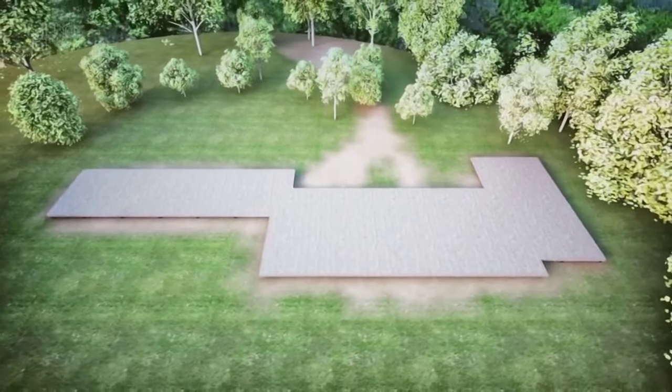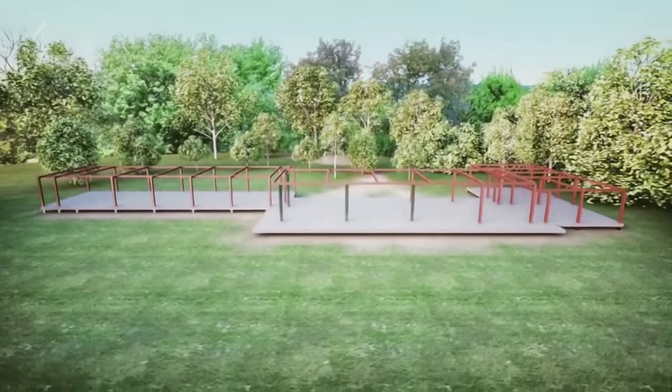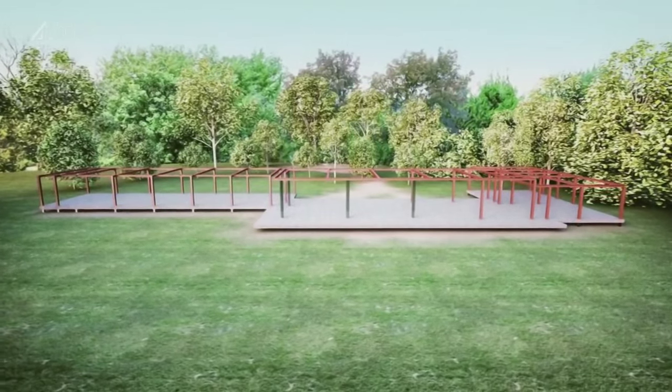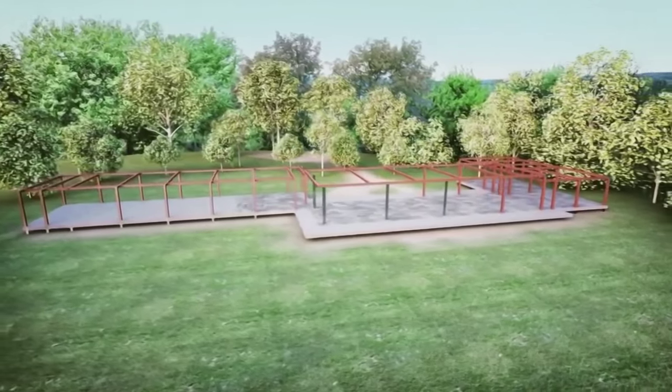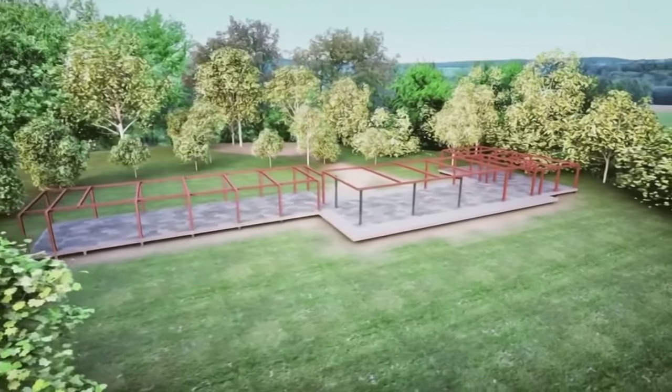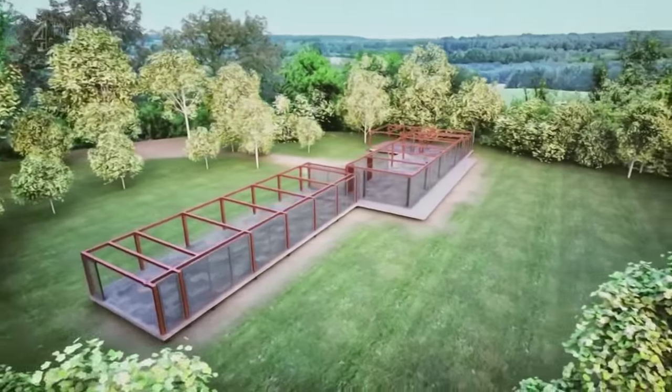It begins with a 60-meter slab of concrete onto which the steel frame will sit. There's enough space here to fit seven average-sized homes. A grid of enormous gray porcelain tiles that run throughout the interior will rigorously control the layout.